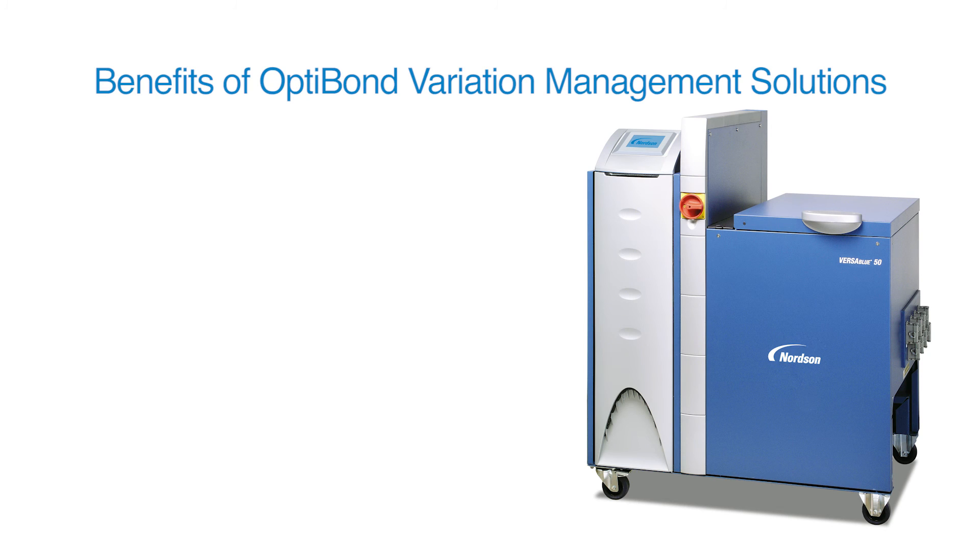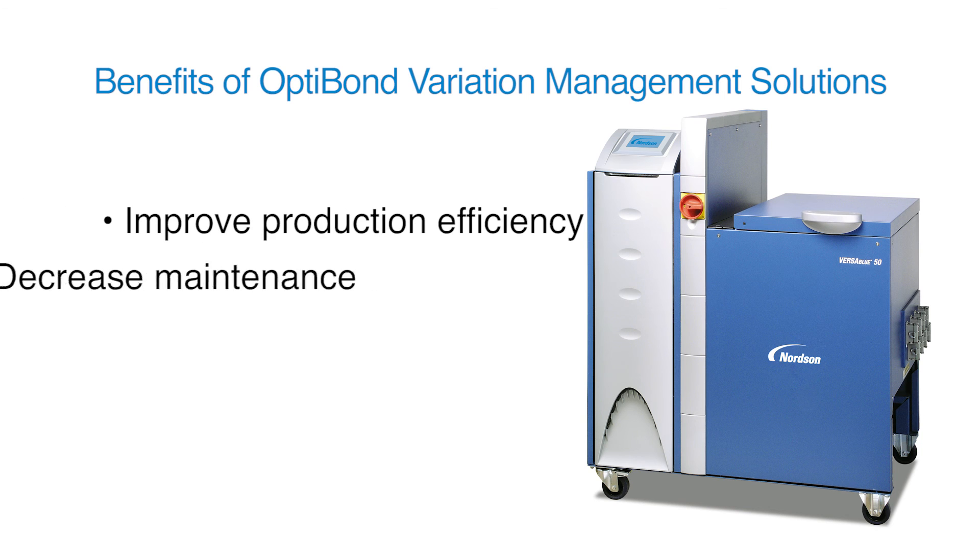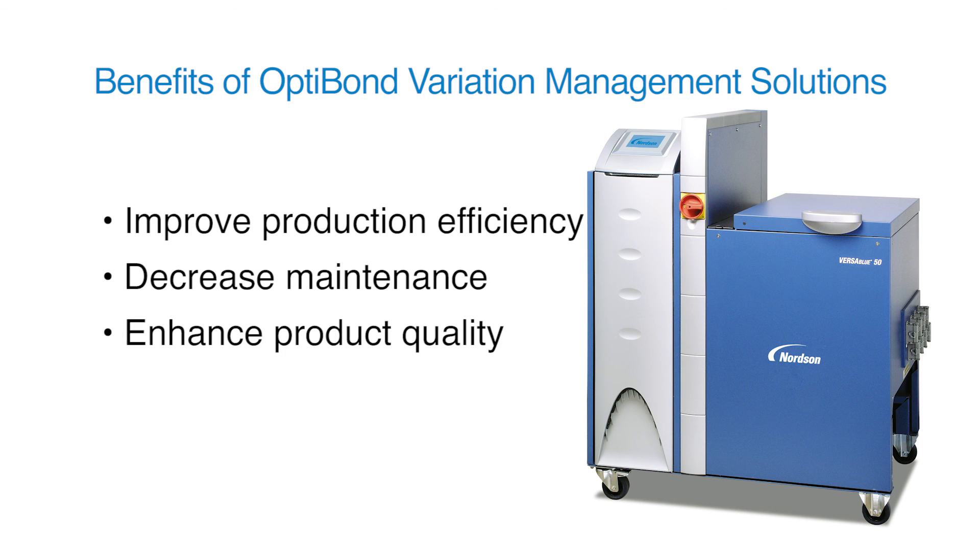Implementing a Nordson OptiBond variation management solution offers a number of benefits to manufacturers: improved efficiency, decreased maintenance, enhanced quality, and optimized material use.